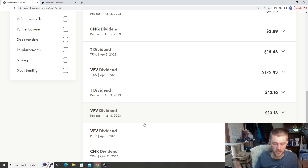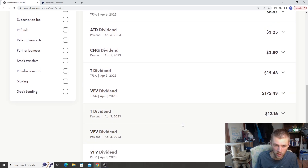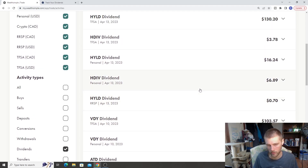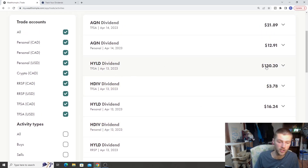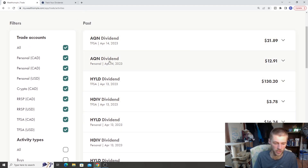It's April 16th at the time of doing this video, so we had some small dividends rolling in. Then we got our big quarterly dividends — VFE gave us $175. We have some other ones that have been trickling through, and then VDY gave us $103, which is quite a bit. This is just inside my WealthSimpleTrade account. HYLD gave us $130 — even though HYLD is not a huge holding, about 10% to 12% of my portfolio, it's given me some pretty solid dividends. And then AQN gave us some dividends, so these all add up together.